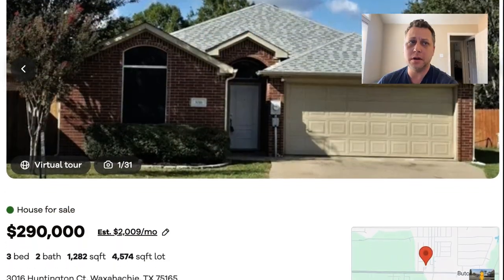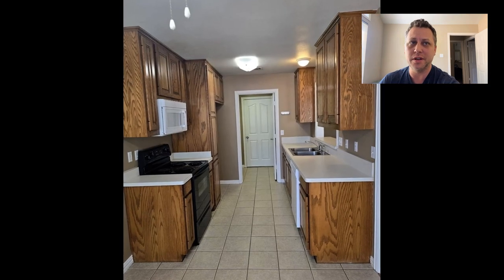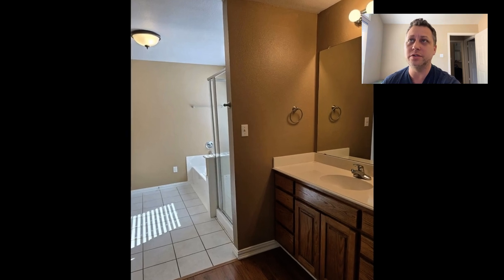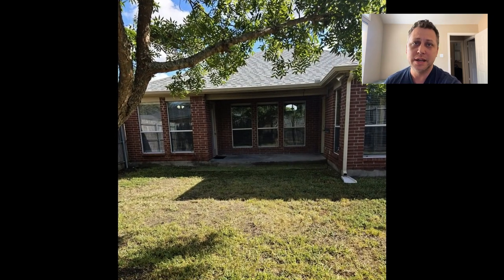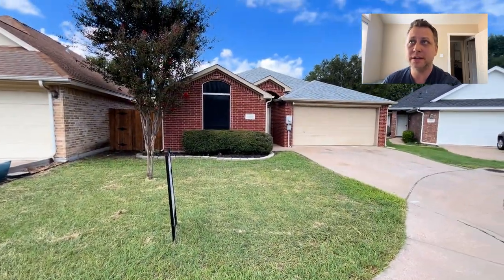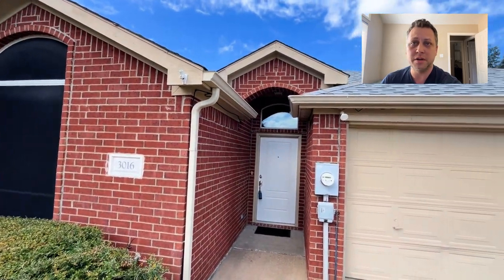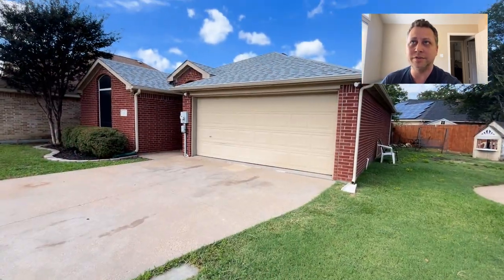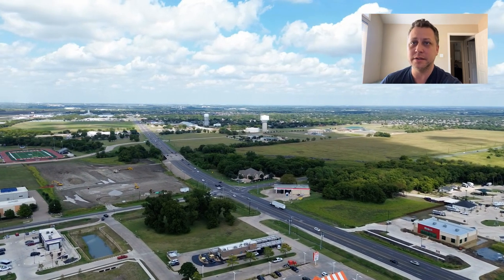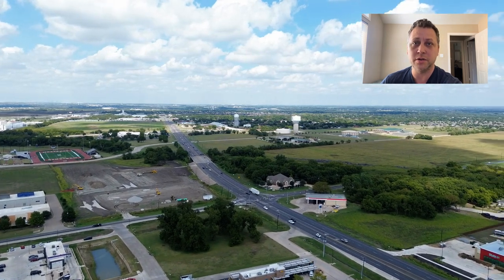First up on the resale market, we've got 3016 Huntington Court in Waxahachie. This is a smaller home — 1,282 square feet, built in 2002. It's got a smaller lot, but there's no HOA. It looks like a great little home, and it is north of town, just off of Butcher Road, kind of near the RV resort I showed earlier.